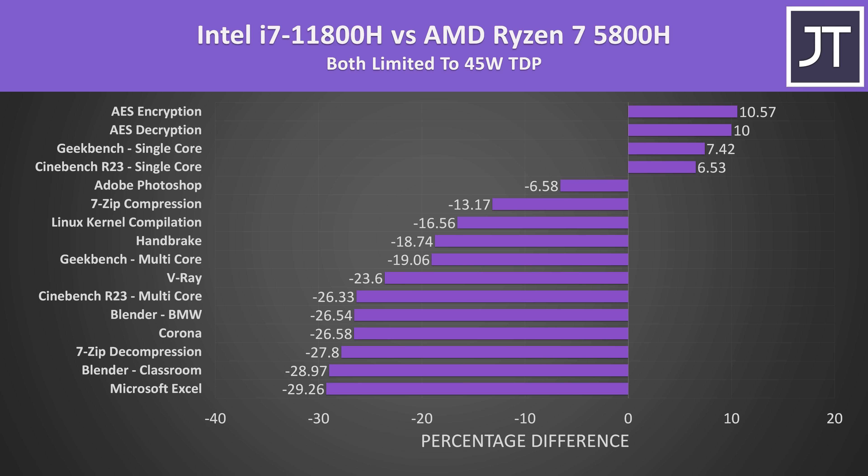Looking at all applications tested with the lower 45 watt TDP limit in place, in most applications Intel's i7-11800H is performing worse than AMD's Ryzen 7 5800H. It depends on the workload, but the 11800H was only doing better in the two single core workloads and the AES tests — at least with these lower power limits. In CPU-only workloads, laptops are often able to run much higher than 45 watts, though it depends on the specific machine.